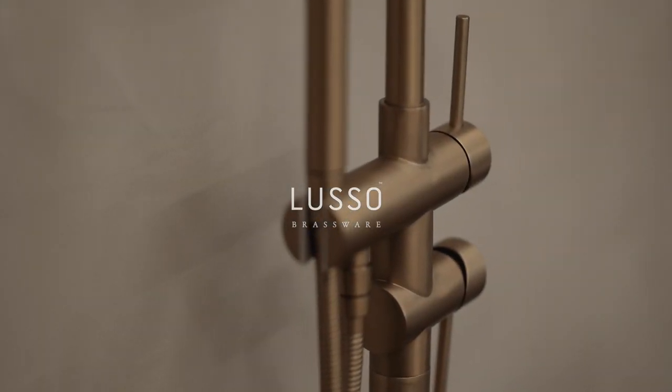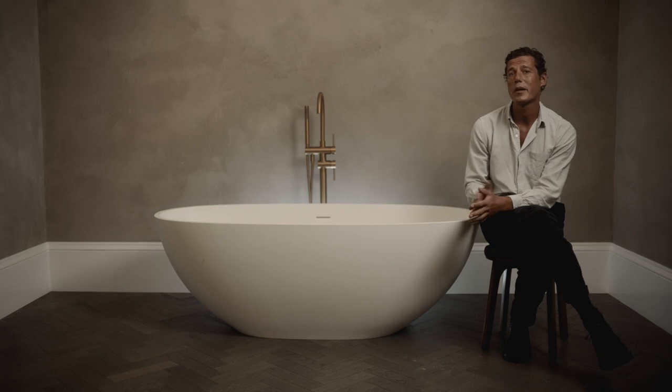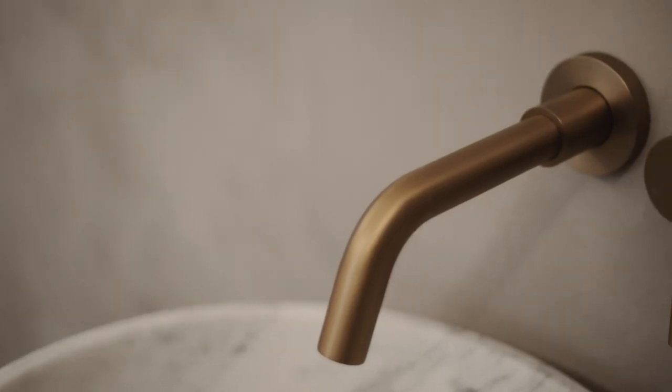Lusso's extensive collection of luxury brassware includes bath, basin and kitchen mixer taps, including wall-mounted and floor-standing styles, as well as contemporary showers and accessories.